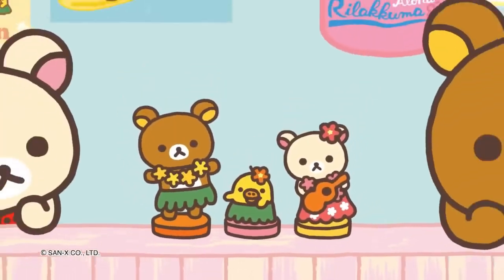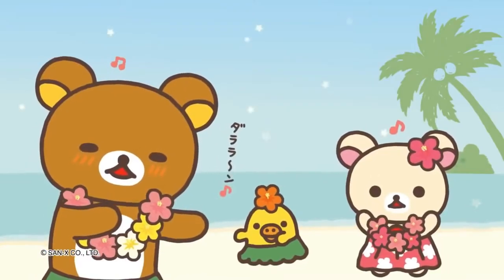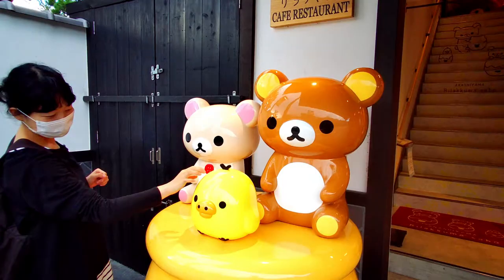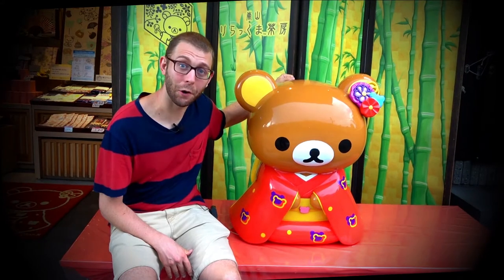Guys, did you know Rilakkuma is actually not a bear? Rilakkuma is just a costume with a zip on it. There is someone living inside Rilakkuma.